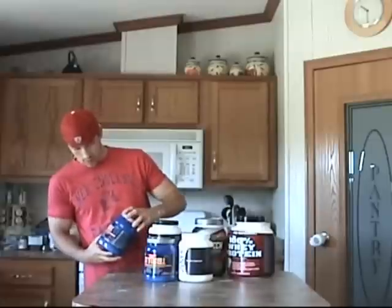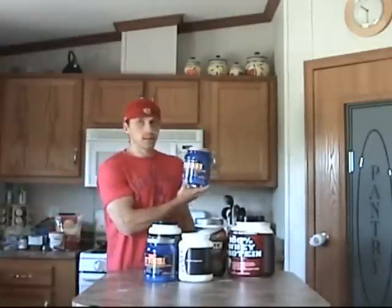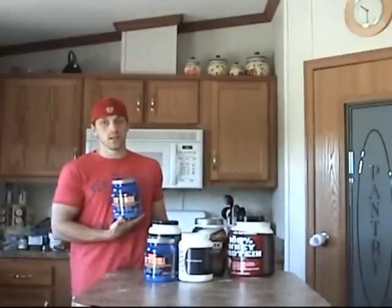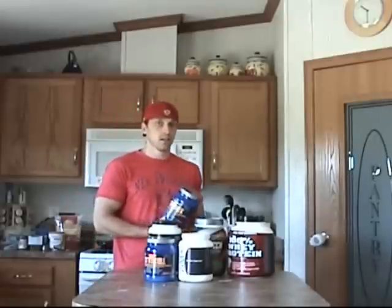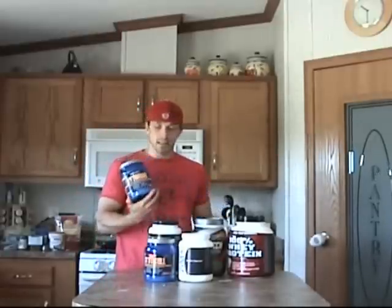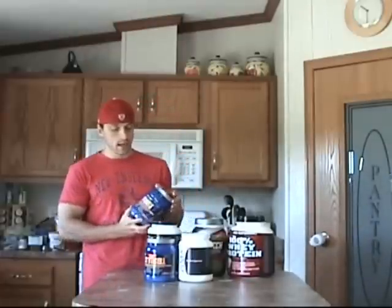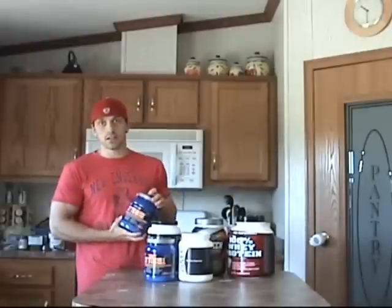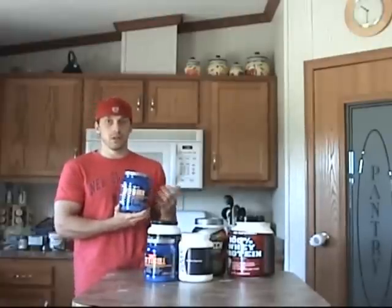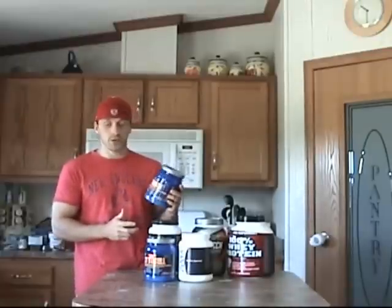Pre-workout, I take a pre-workout called Cytonox. It's kind of similar to NO Explode or any of the nitrous oxide supplements you can get at GNC. I take this one — no special reason other than I got a heck of a deal on it at GNC. I mainly just buy whatever's on sale or cheapest. I think this one's actually being discontinued, but it works. They all pretty much work the same. So I take Cytonox pre-workout.